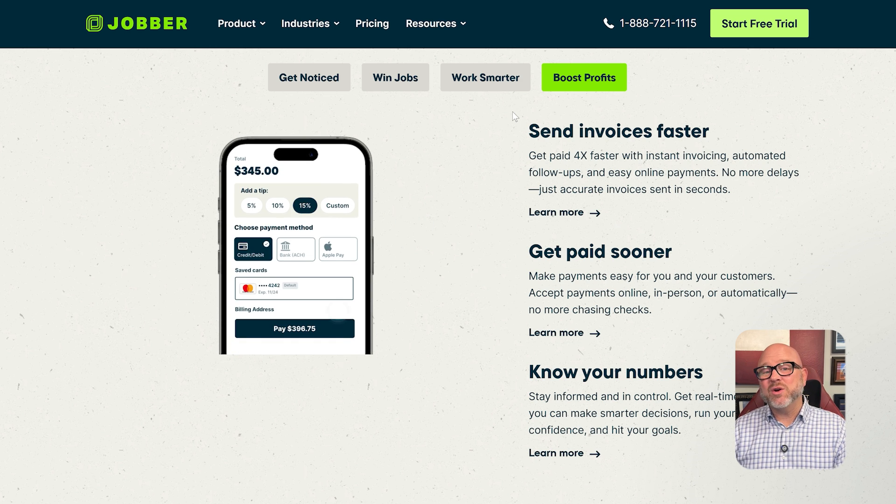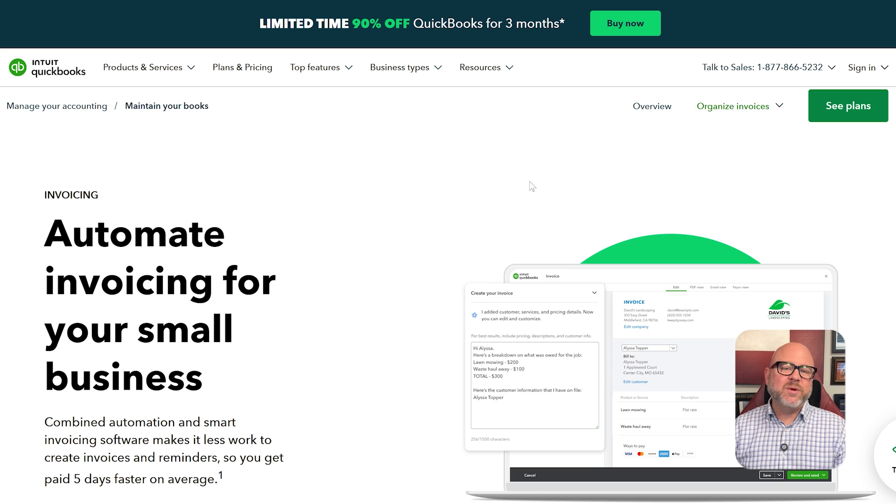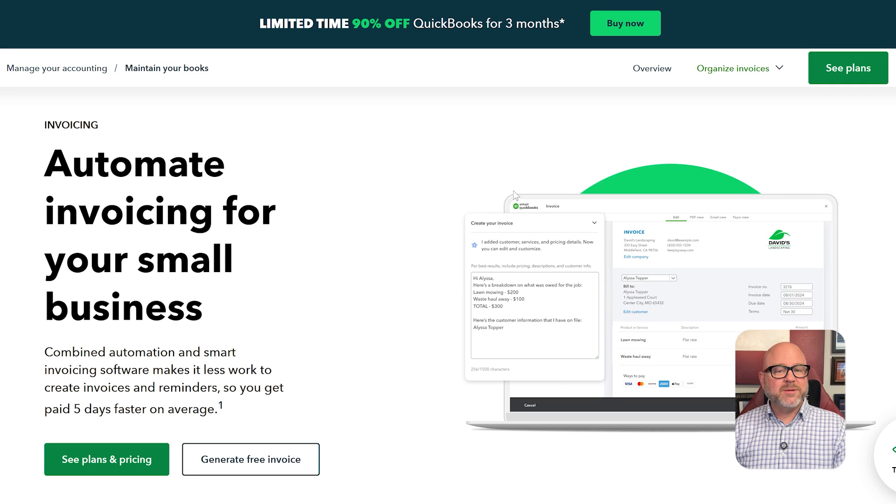So the first major difference is their core job. QuickBooks manages your money. Jobber manages your work. This becomes very clear when you look at the workflow of a typical service job.